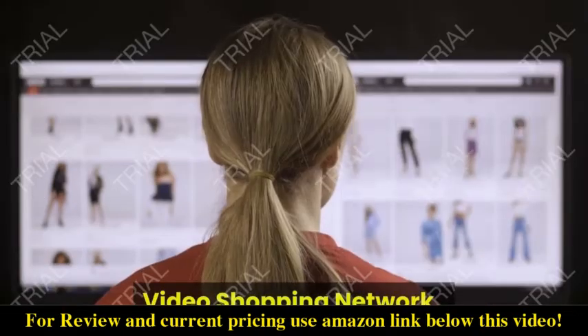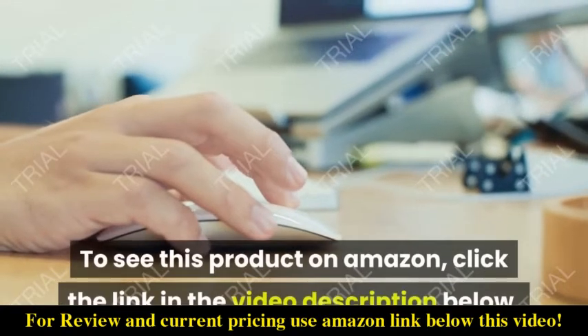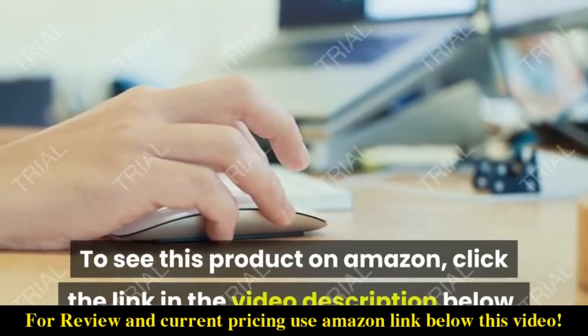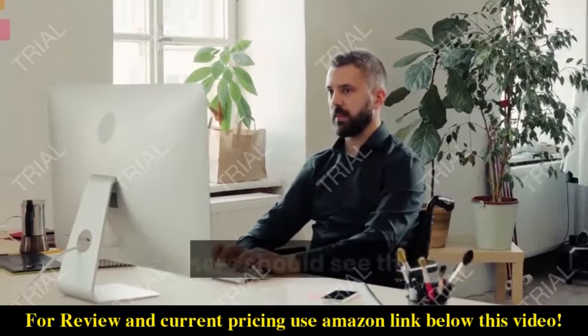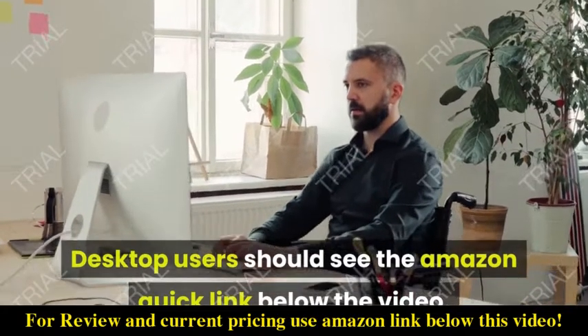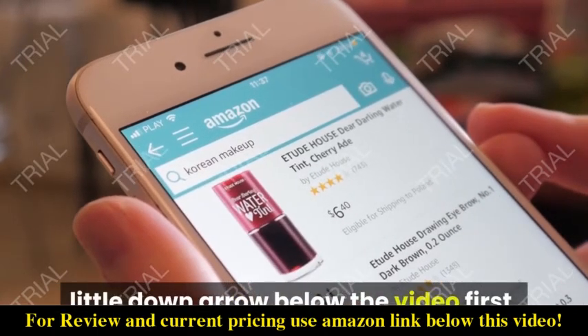This is Video Shopping Network, an Amazon affiliate. To see this product on Amazon, click the link in the video description below — you'll be able to see current pricing, product previews, and any special deals. Desktop users should see the Amazon quick link below the video; mobile users will need to click the little down arrow below the video first.